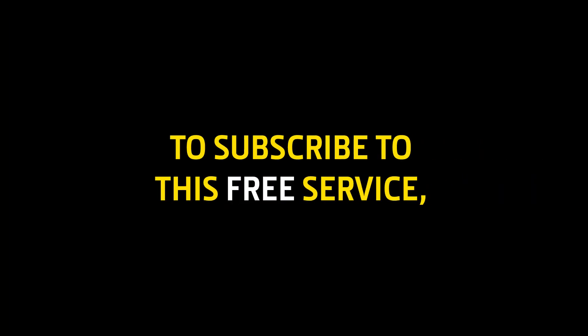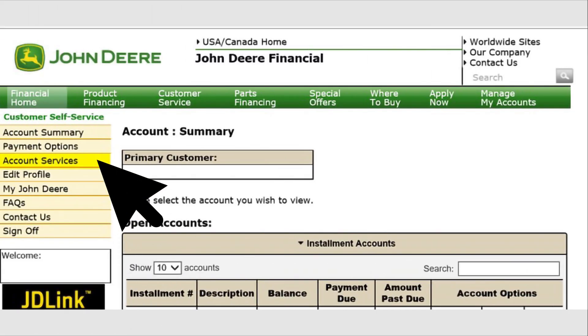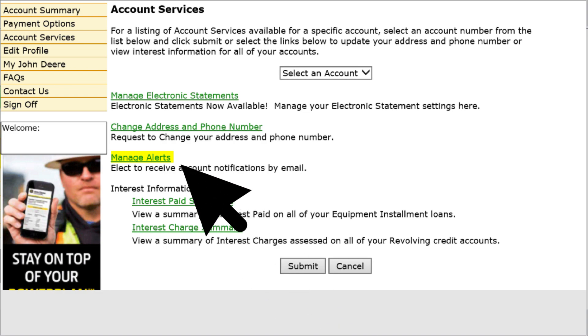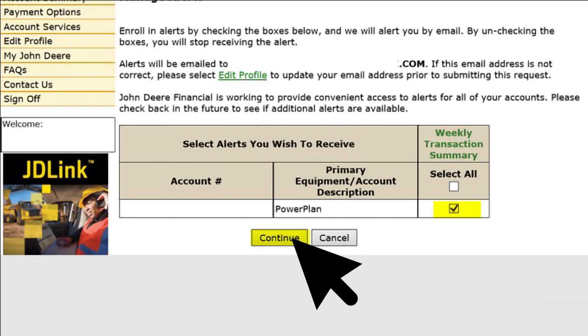Sign in to MyJohnDeere.com. Go to the account services section, select manage alerts, check the Power Plan checkbox, and select continue.